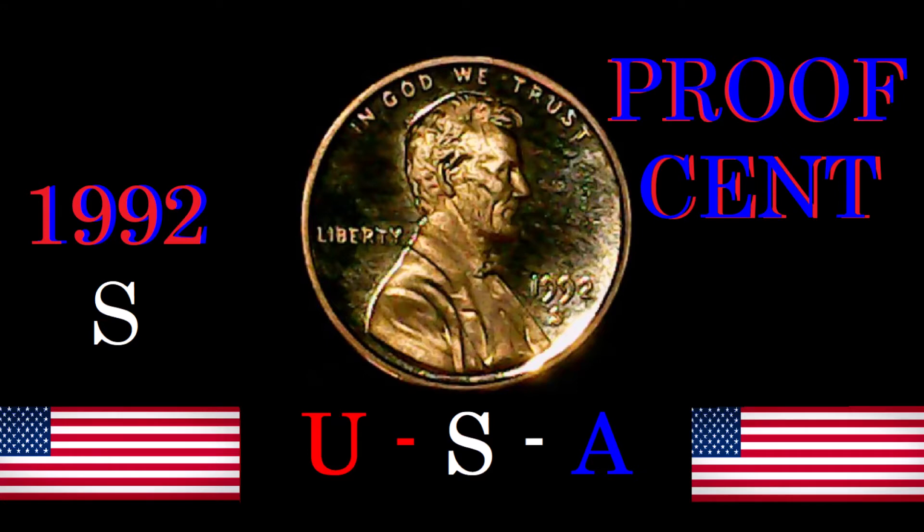Early on in American cents and proof cents, the American government really didn't know how to put out a decent quality proof cent until basically the 1980s, and then they figured it out — which you will see in just a second. The 1992-S proof cent had a weight of 2.5 grams.